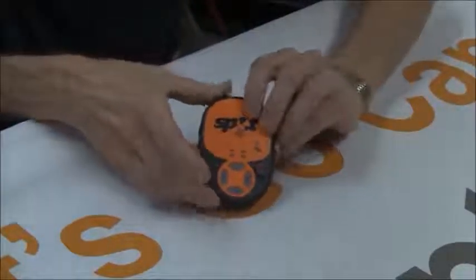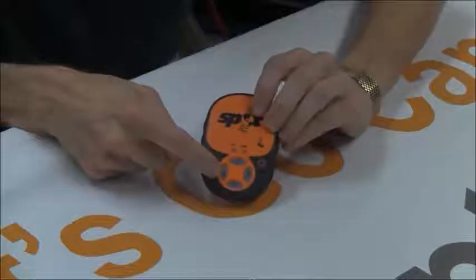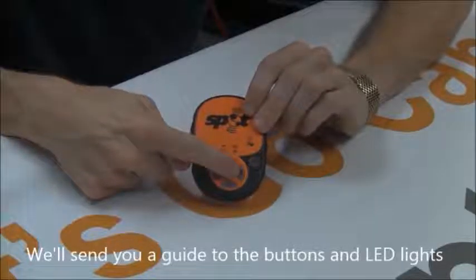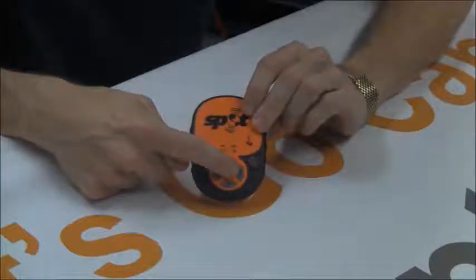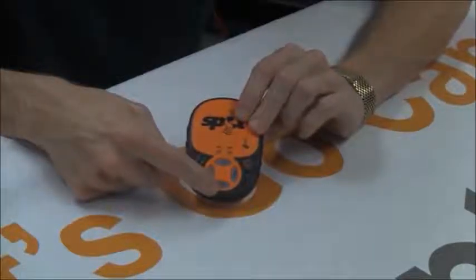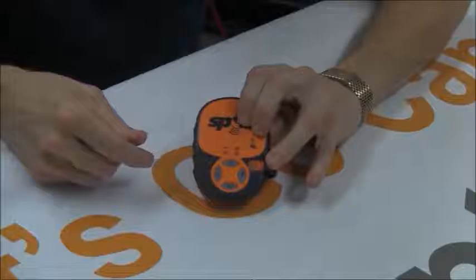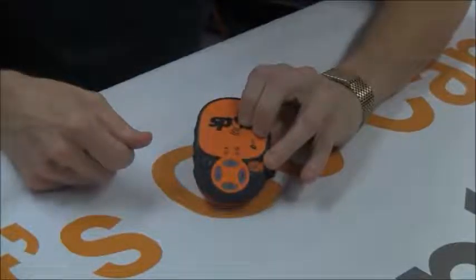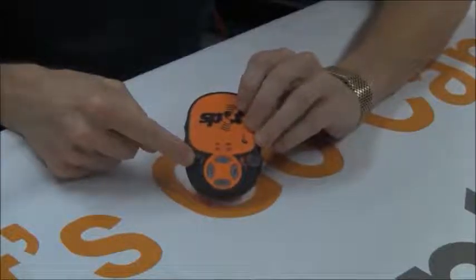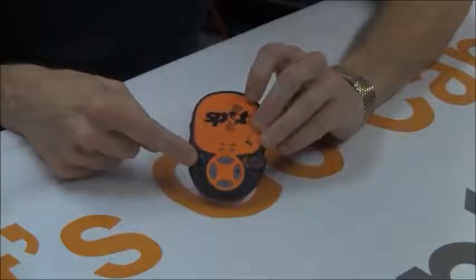Very simple operation — a number of buttons: power, the I'm OK button which is probably the most frequently used, and the tracking button, which sends out a signal every 10 minutes so somebody can watch you in virtual real time on Google Earth. There's a custom message option — you can say pick me up at trailhead A or trailhead B. There's a protective cap over the emergency button so it's not inadvertently pressed, and a help button mostly directed to people at home if they're in a position to help you out, or you can use it as an alternative messaging source.